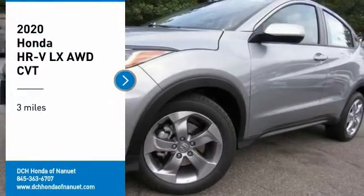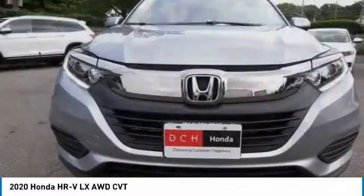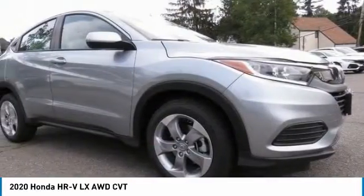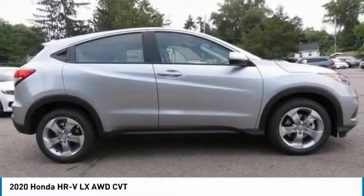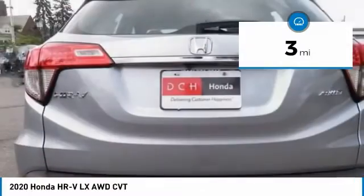Come test drive the 2020 Honda HR-V. The HR-V has a good-looking exterior with a clean design. It comes with a well-tuned suspension and a handsome and flexible interior with tons of options to choose from. This vehicle has less than 100 miles.